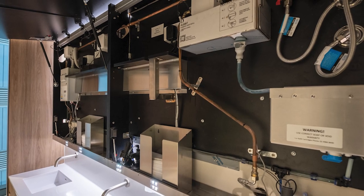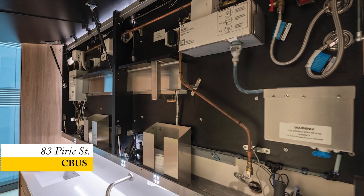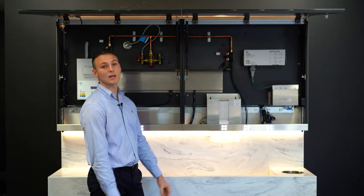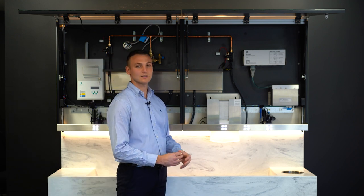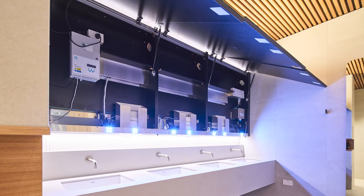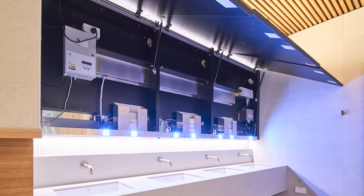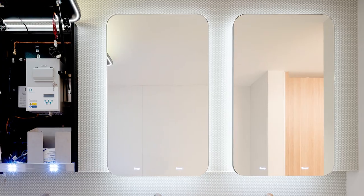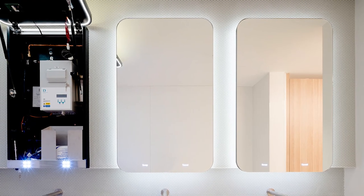The soap and towel low notification is a light indicator on the mirror itself, allowing cleaners to simply walk into the bathroom and see if the soap or towel needs to be replaced. Dolphin solutions can now also implement a gateway within the ceiling, getting the soap and towel notification back to the BMS.